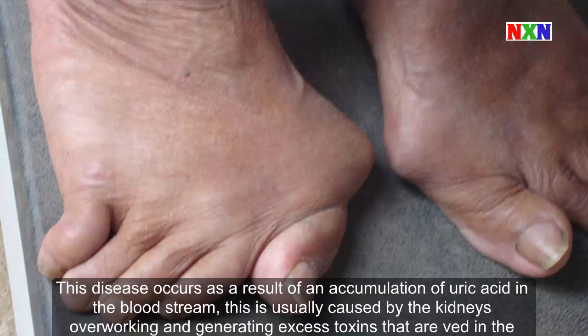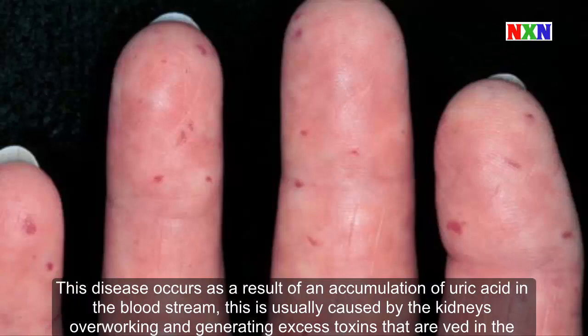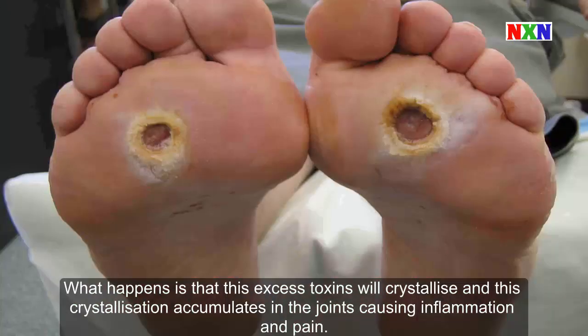This disease occurs as a result of an accumulation of uric acid in the bloodstream, usually caused by the kidneys overworking and generating excess toxins. These excess toxins will crystallize, and this crystallization accumulates in the joints, causing inflammation and pain.